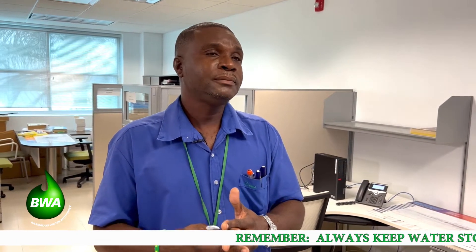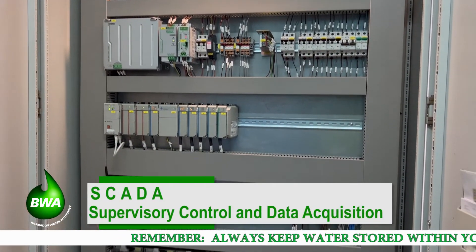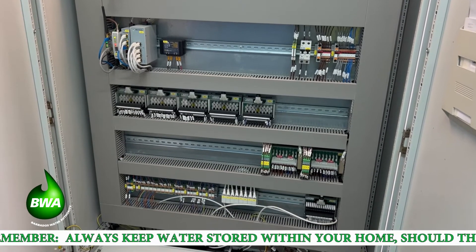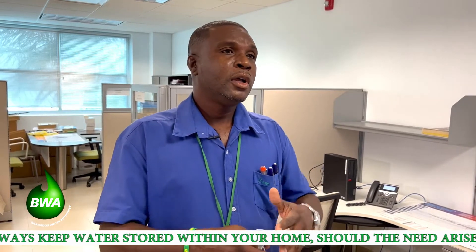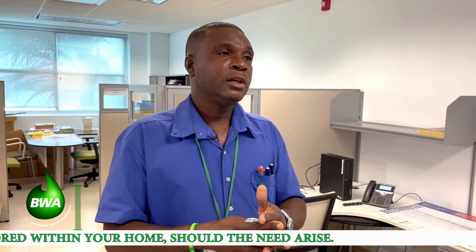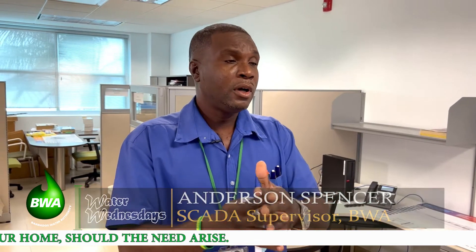Salinity monitoring is important since we have some stations close to the shoreline. There is also power consumption, which is very important for us at the Barbados Water Authority. The system also notifies us of any faults that occur — in cases of increasing flow, it normally indicates that there's a burst within the network. There's also pump failure, and high and low pressures in the network, as well as high and low levels in the reservoirs.